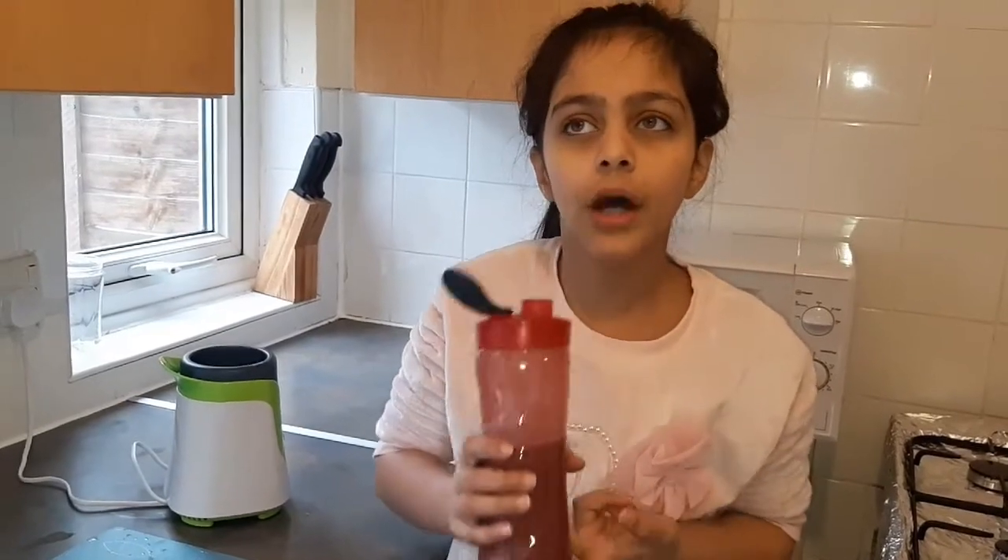Remember to smash that like and subscribe button if you want more amazing smoothies coming your way — they are so easy to make. You can really make them at any age, well, not too young, but they are quite easy. Hit that notification bell too! Me and Supergirl have also tried a few nut butters — almond butter, nut butter, peanut butter, and even homemade peanut butter. Look out for that video in a future vlog. Supergirl over and out!